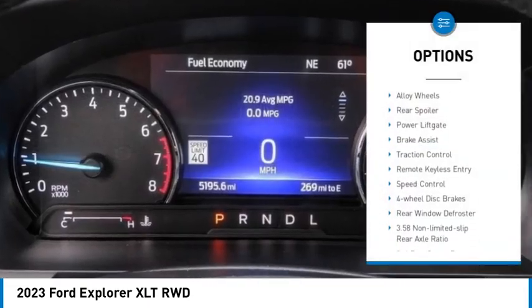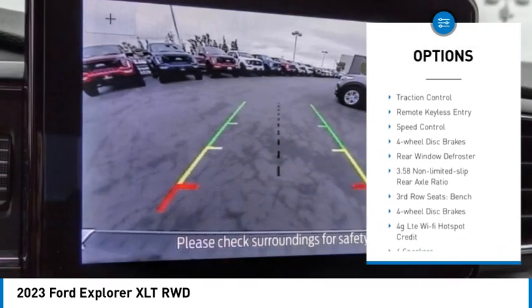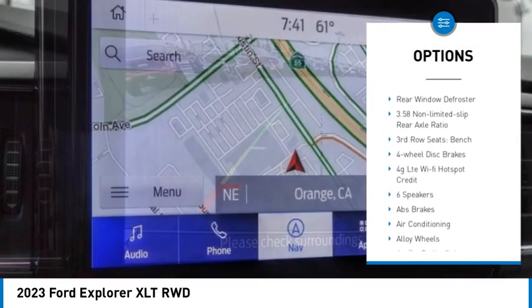Electronic stability control. Alloy wheels. Rear spoiler. Power lift gate. Brake assist.